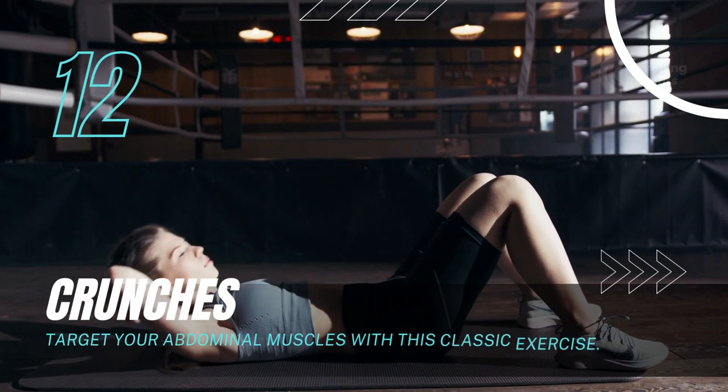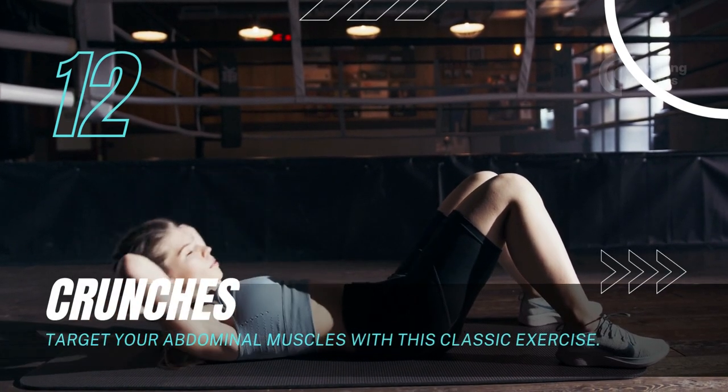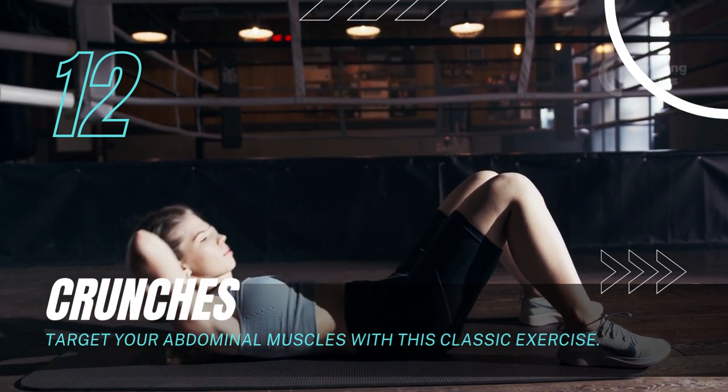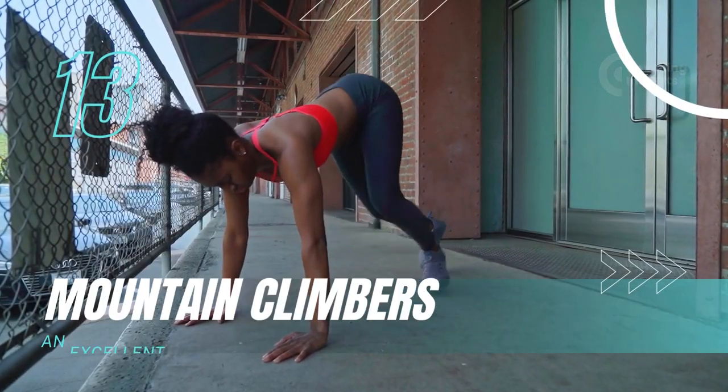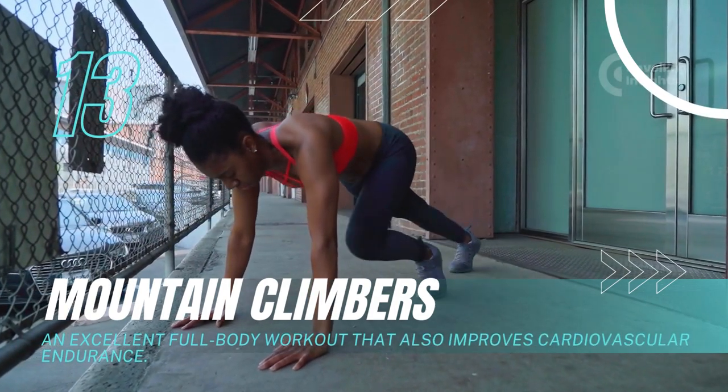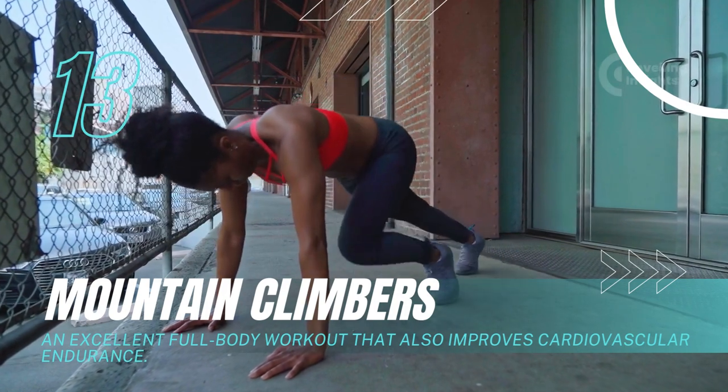Crunches: Target your abdominal muscles with this classic exercise. Mountain climbers: An excellent full-body workout that also improves cardiovascular endurance.